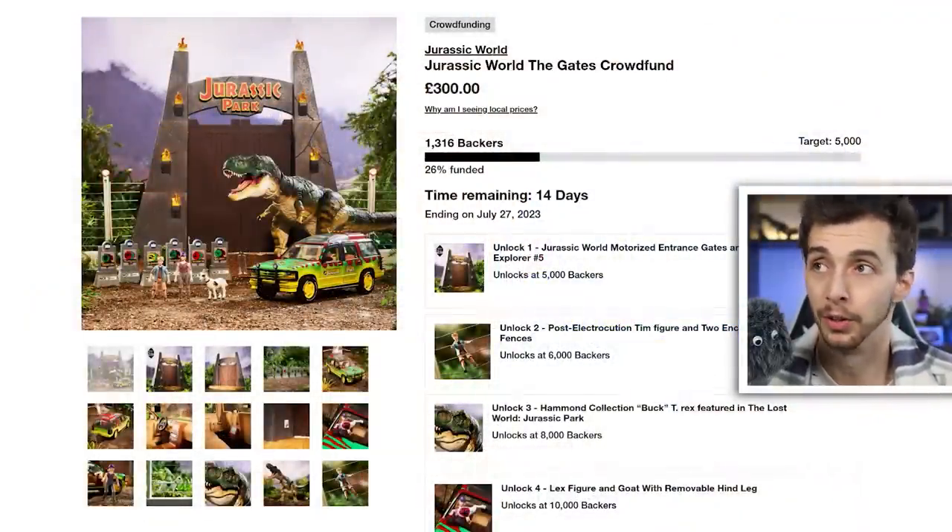Hello everybody and welcome back. Today we're going to be talking about a bit of a controversial subject surrounding the Jurassic Park slash World toy community, and that is the most recent Mattel crowdfund - they call it Mattel Creations, but for all intents and purposes it's a Kickstarter with various goals that unlock different rewards. I saw this not too long ago - they call it the Jurassic World The Gates crowdfund.